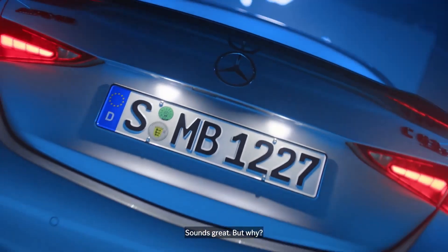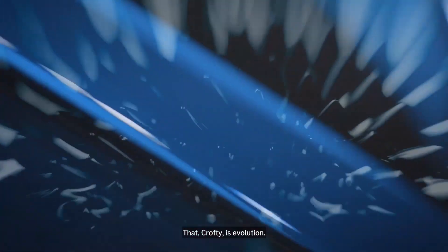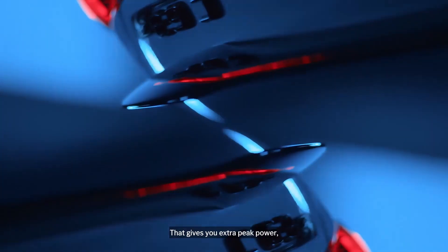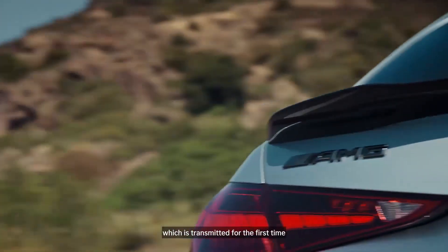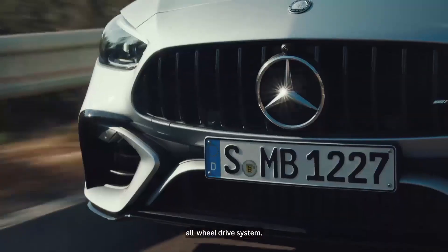Sounds great. But why? Well, it's not just elegant — it's efficient and it's effective. And that, Crofty, is evolution. That gives you extra peak power, which is transmitted for the first time to all four wheels via the fully variable all-wheel drive system.